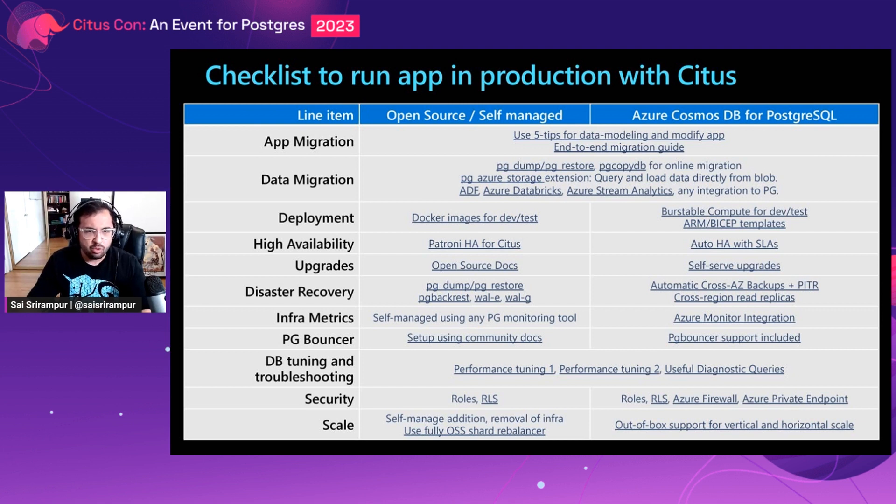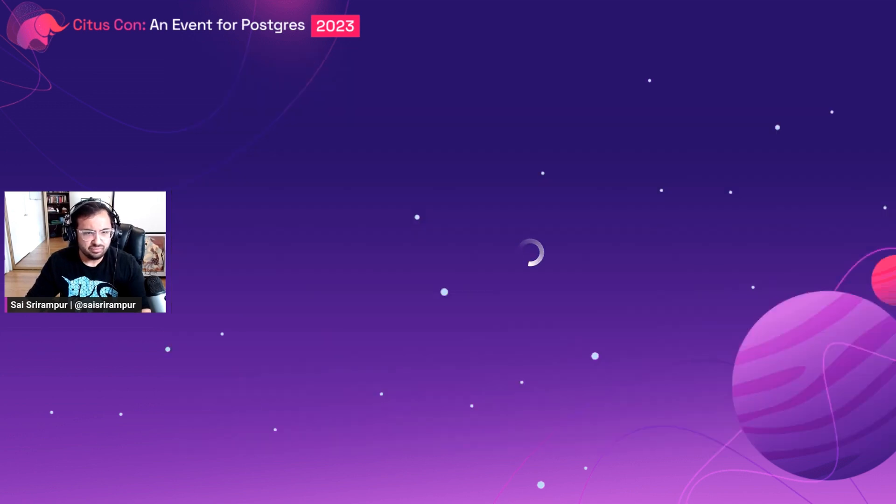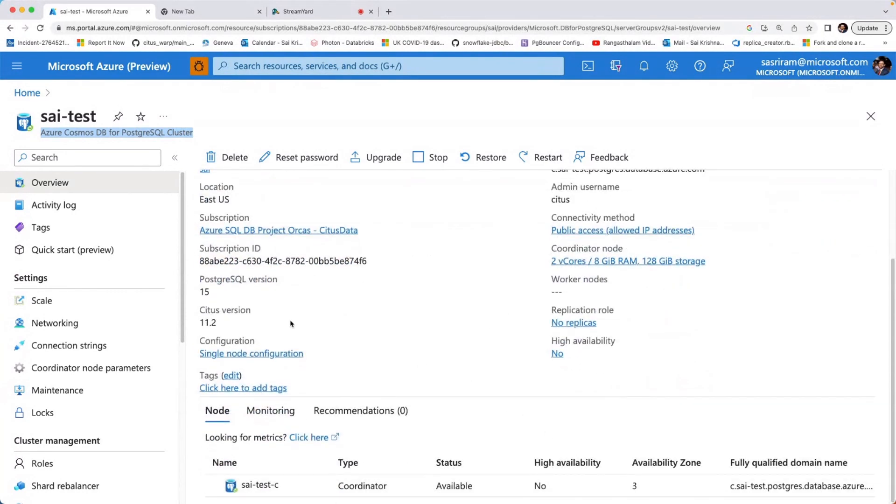I'd like to show you a demo of the various features that the managed service provides to let you run Citus at a production grade on Azure. Prior to this session, I created a Citus cluster using Azure Cosmos DB for PostgreSQL. This is a single node deployment with the latest PostgreSQL version — PostgreSQL 15 — and the latest Citus version — Citus 11.2 — with two V-cores and eight gigs of memory.